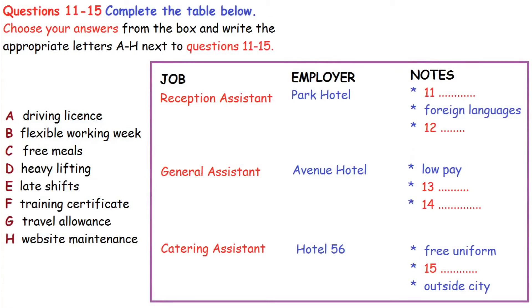Now turns to Part 2. You will hear a talk about opportunities for temporary jobs. First, you have some time to look at questions 11 to 15. Now listen to the first part of the talk, and answer questions 11 to 15.